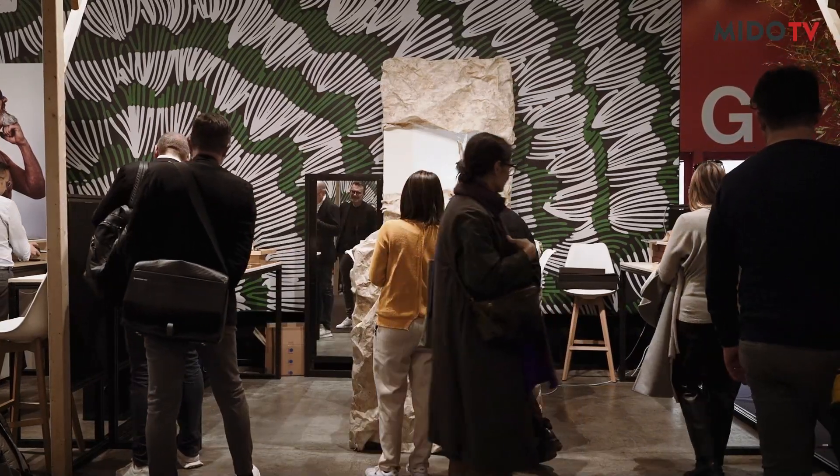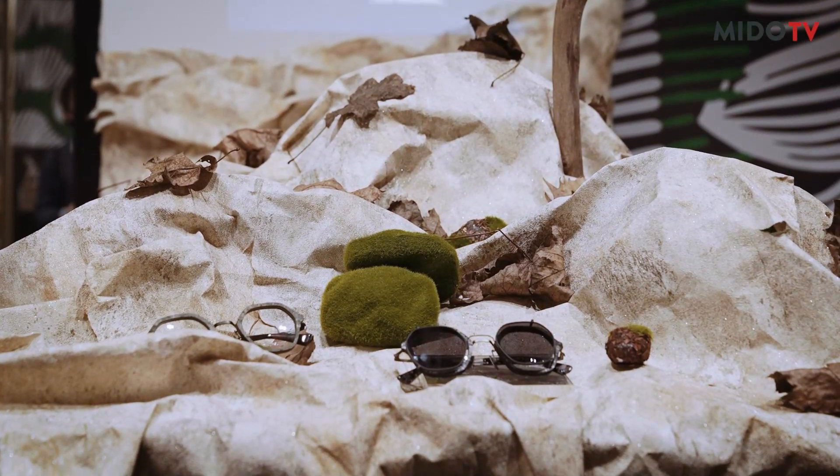Hi everyone, I'm Brian. I'm a designer and founder of Ansu-kyo. The name is a place — a Japanese forest.